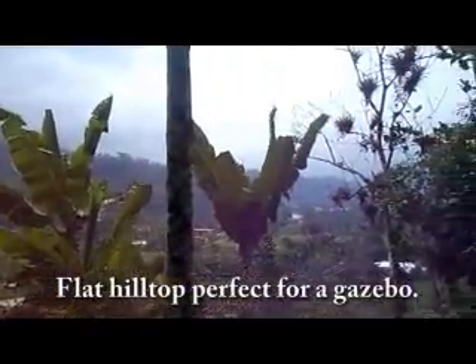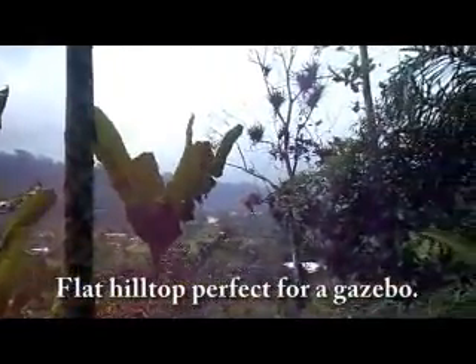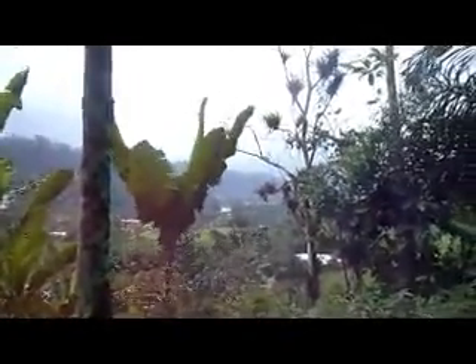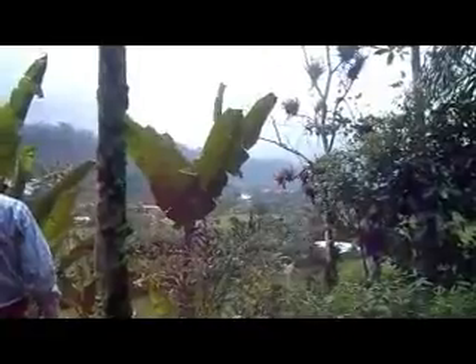This is one of the many observation points from one of the flat areas of the property. If you look further into the valley, you will see the river down there.